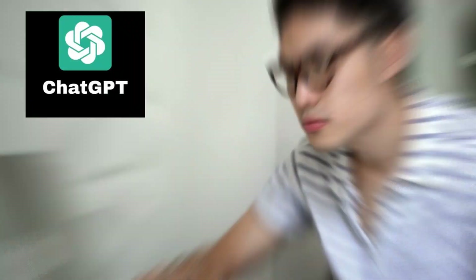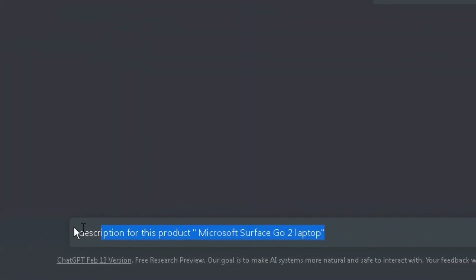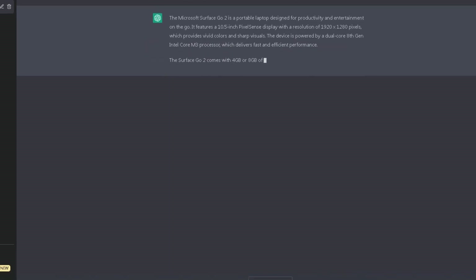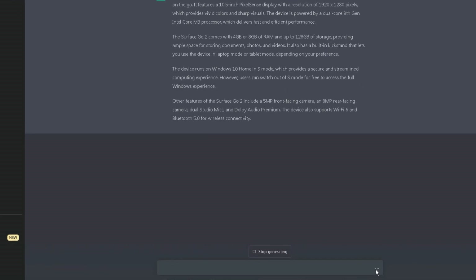As we will use ChatGPT, writing a product description of any product should take only a few seconds. For example, I asked ChatGPT to write a description of the Microsoft Surface Go laptop, taking into consideration my requirements such as writing the description in exact detail and with headings. The AI wrote the product description in just a few seconds.